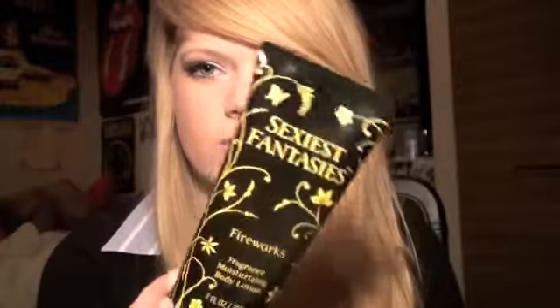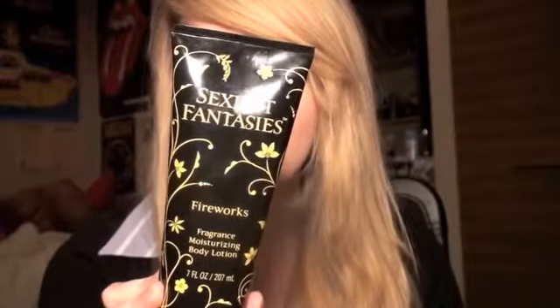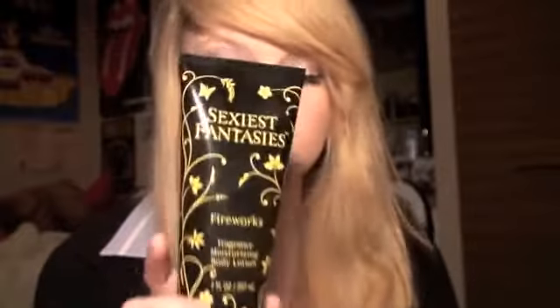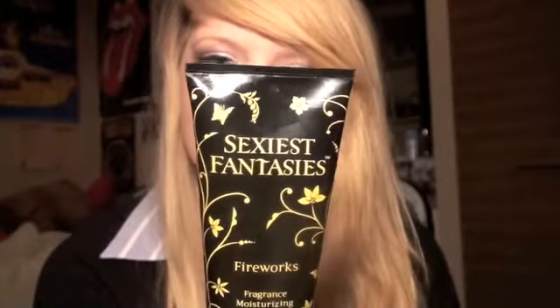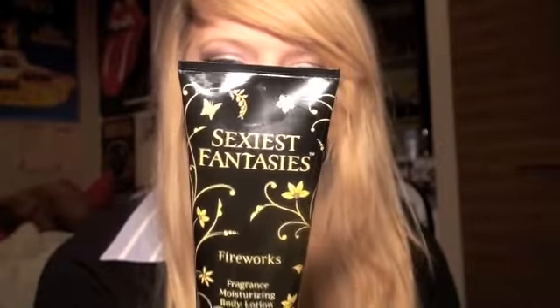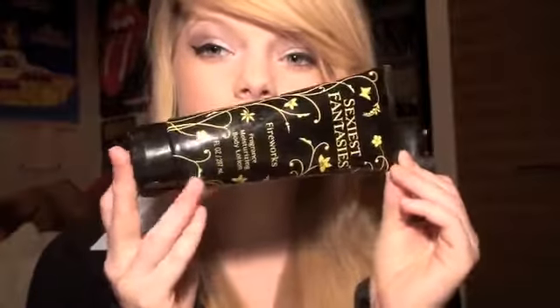The last product I want to talk about is my Sexual Fantasies Fireworks Moisturising Body Lotion. I'm so obsessed with this. It's meant to smell of strawberries, peaches, and vanilla, and it's so good — seriously amazing.